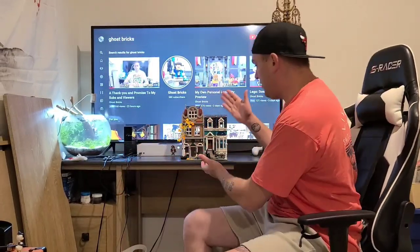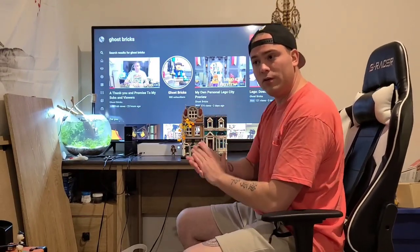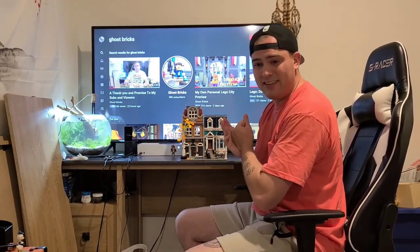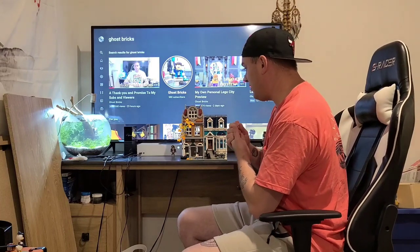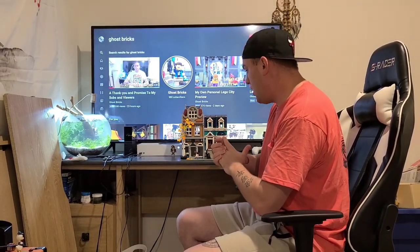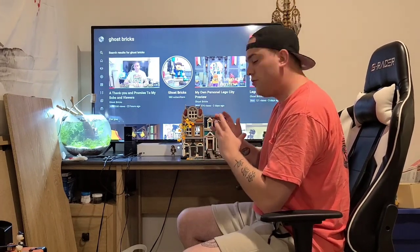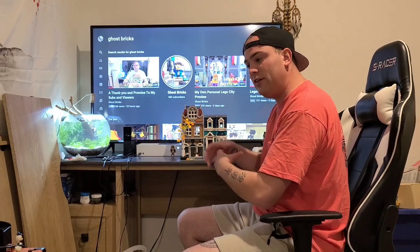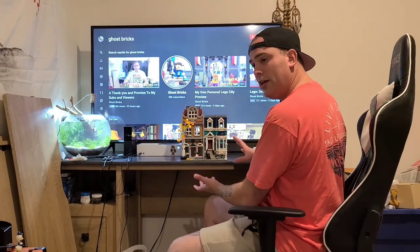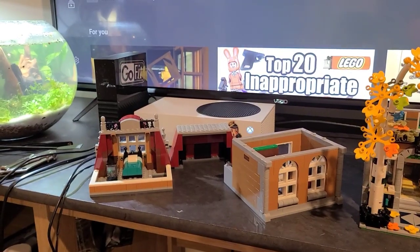Today we're focusing on the bookstore. How would I rate this on the modular scale? I'd give it a six out of ten — it's not one of my favorites, actually my second to least favorite after the Daily Bugle. The next panel you're going to see is going to be all taken apart, so take a good look now because I'm going to take it apart in sections.